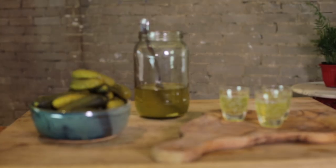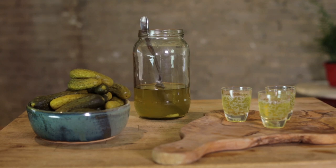Hey, everyone. Welcome to Nat's Kinda Life. As my weird future self mentioned, this episode is all about the six alternative uses for pickle juice.